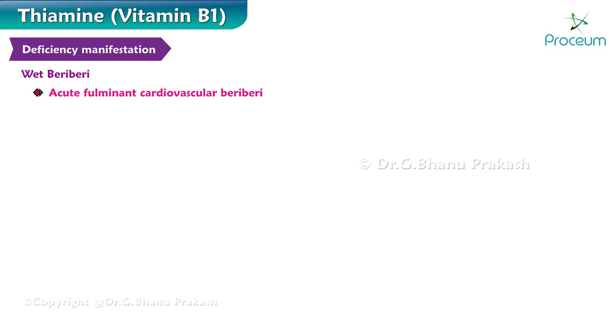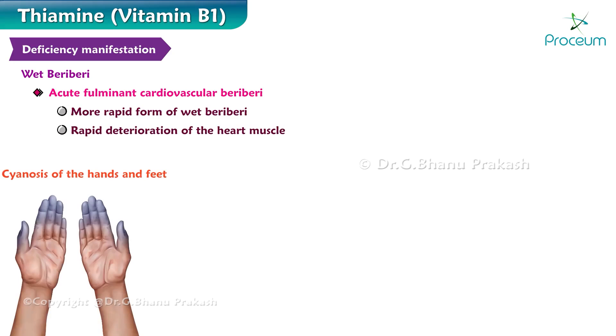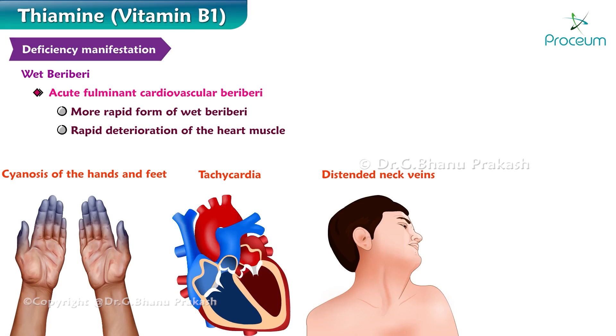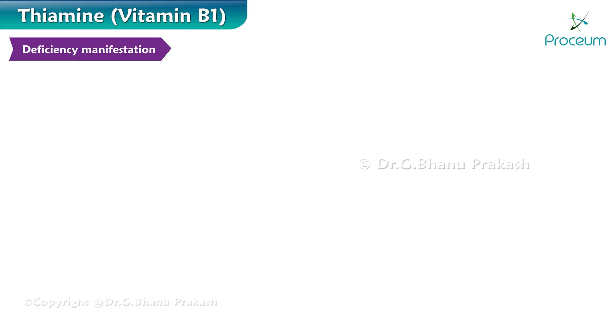Acute fulminant cardiovascular beriberi, or Shoshin beriberi, is the more rapid form of wet beriberi due to injury to the heart and rapid deterioration of the heart muscle. Patients show cyanosis of the hands and feet, tachycardia, distended neck veins, restlessness, and anxiety. However, edema may not be present.